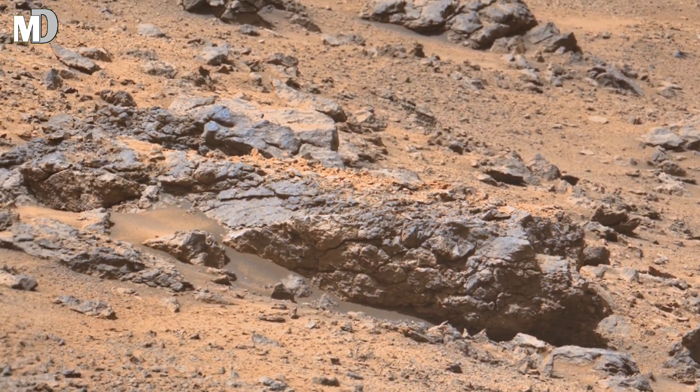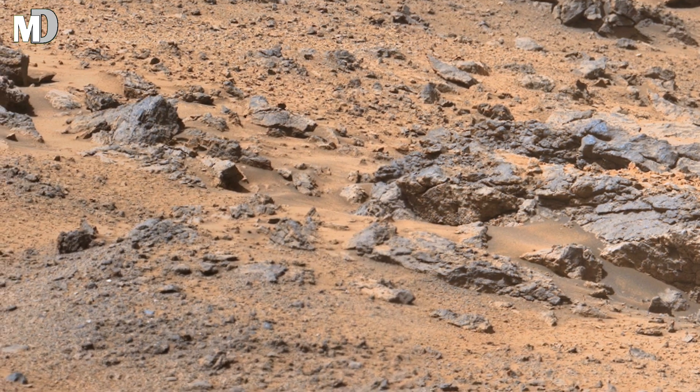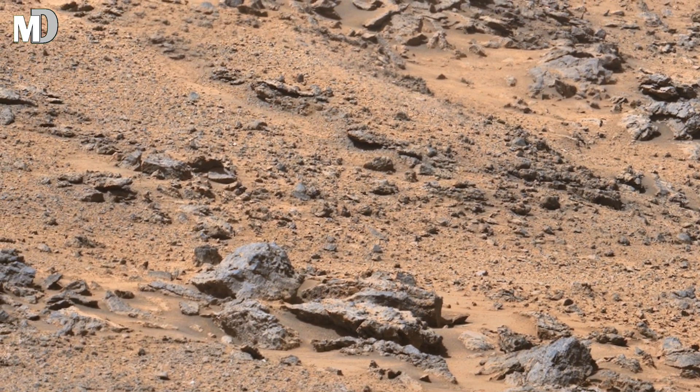The Martian surface here is filled with broken rocks and rough texture. Some boulders appear to be stacked or layered, possibly shaped by ancient geological activity.